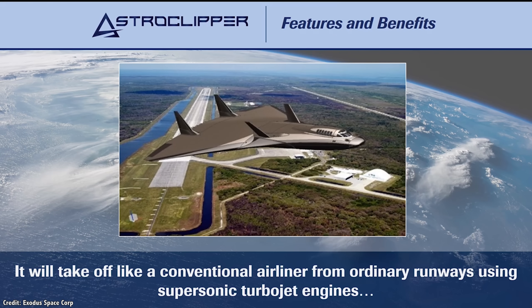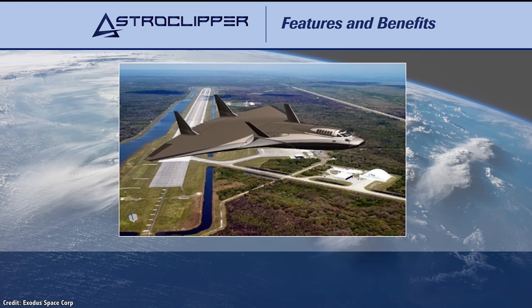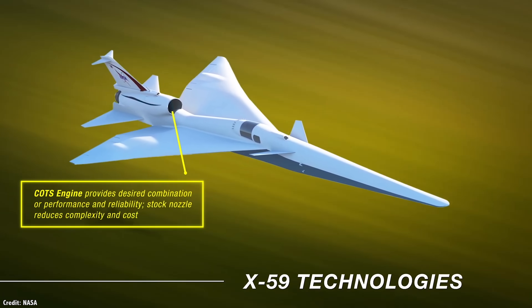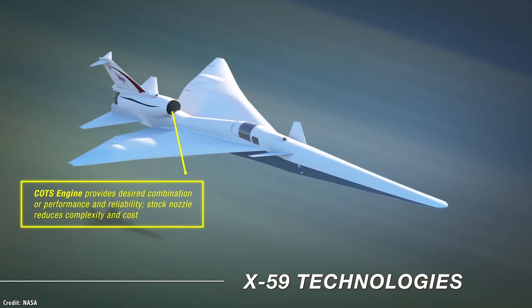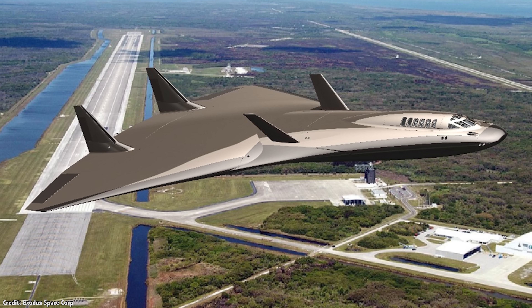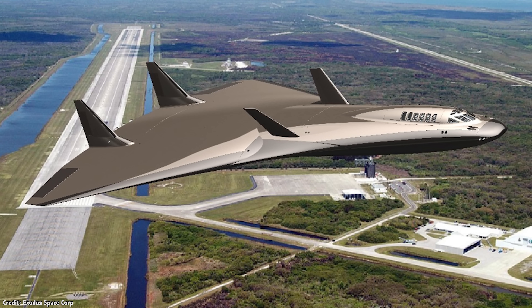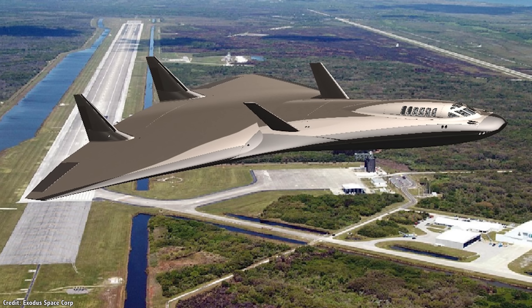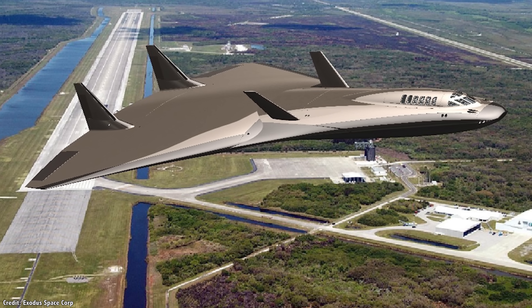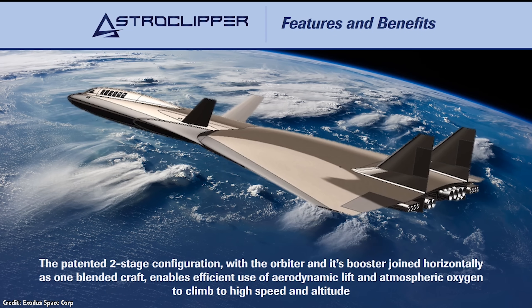The Astro Clipper would launch horizontally from a spaceport runway using its air-breathing jet engines. Thanks to advances in technologies, supersonic engines can now use 20–50% less fuel than previous generations of jet engines, reducing the total mass of the vehicle while still allowing it to take advantage of atmospheric oxygen as it climbs in altitude. It has a very high lift configuration to gain altitude with the least amount of fuel, and it's built like a thin airfoil to minimize drag in the atmosphere as it climbs to an altitude of 18,000 meters, where it's traveling faster than Mach 1.5. At that point, the jet engines shut off and the rocket engines take over.